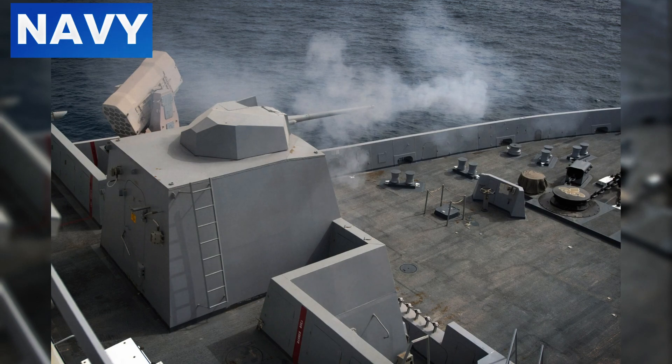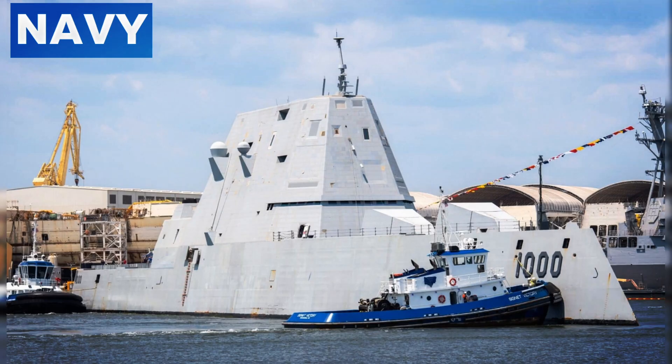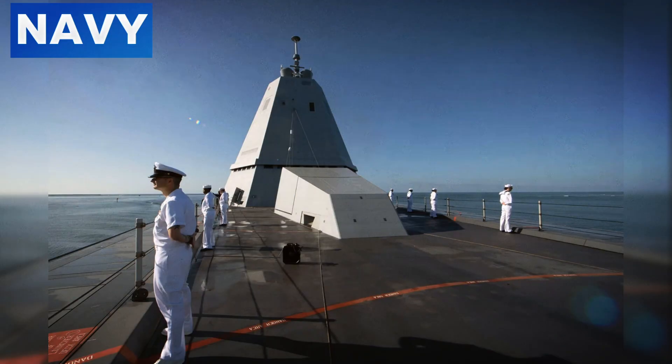The ship's modular nature allows it to be outfitted with equipment for mine detection and neutralization, crucial for ensuring safe passage for naval and commercial vessels in contested waters. This modular design also means the Zumwalt can incorporate future technologies — new missile systems, electronic warfare tools, and other advanced technologies — ensuring it remains at the cutting edge of naval warfare.